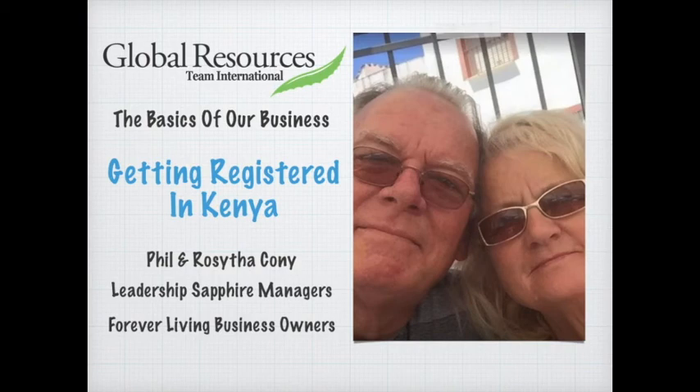Hi, my name is Phil Coney, and together with my wife Rosita, for over 20 years now we've been developing our business, which has become a very successful network marketing business called Global Resources Team International. We work under the umbrella of Forever Living Products, and we've been expanding in many countries.